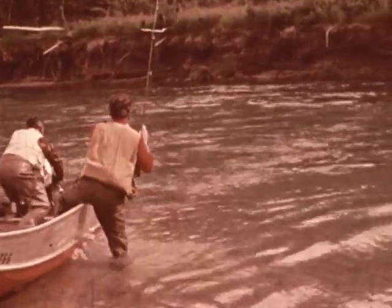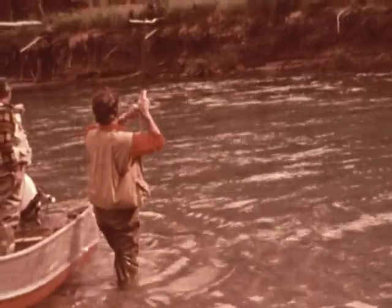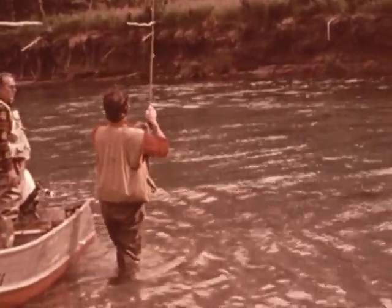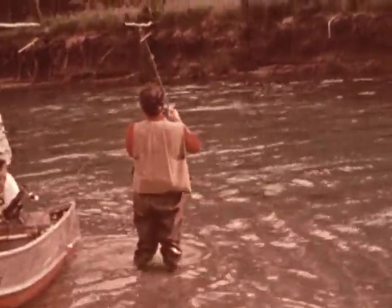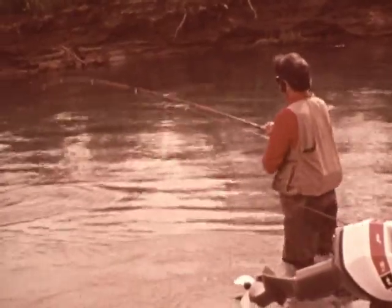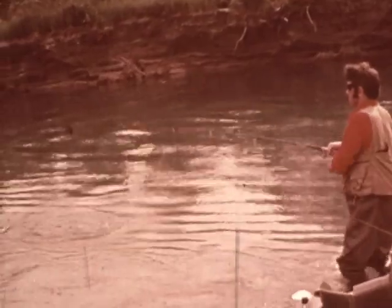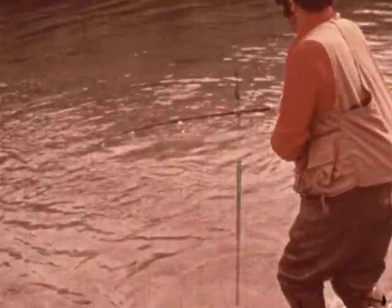We find a pool, and Ron is so excited about a big fish he sees there that his line is in the water before the boat stops. The first fish is on, but Ron's so anxious to collect that he tried to horse this rainbow just a little too fast — and bang, there goes the fish and Ron's bet.